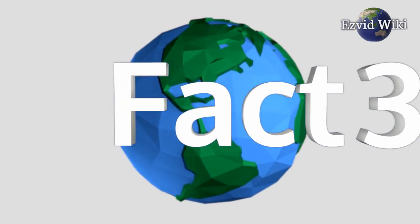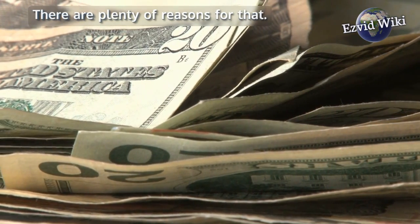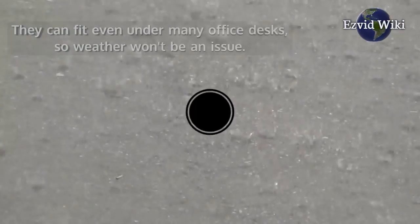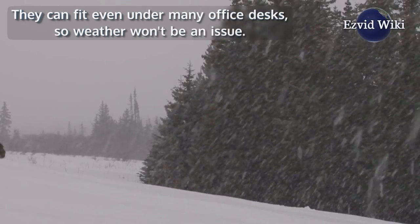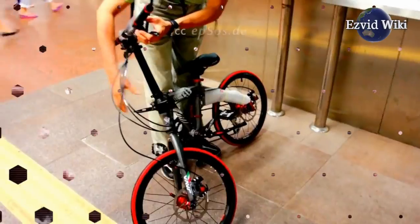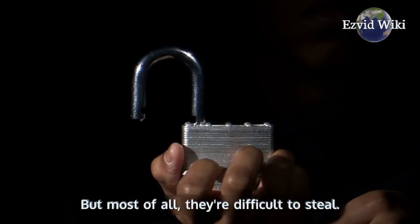Fact number 3. Folding bikes tend to have an impressive resale value. You aren't likely to be obliged to leave one out in the rain — they can fit even under many office desks, so weather won't be an issue. Compacting them also makes them less likely to get bumped around on public transit. But most of all, they're difficult to steal. A good lock can make them nearly theft-proof.